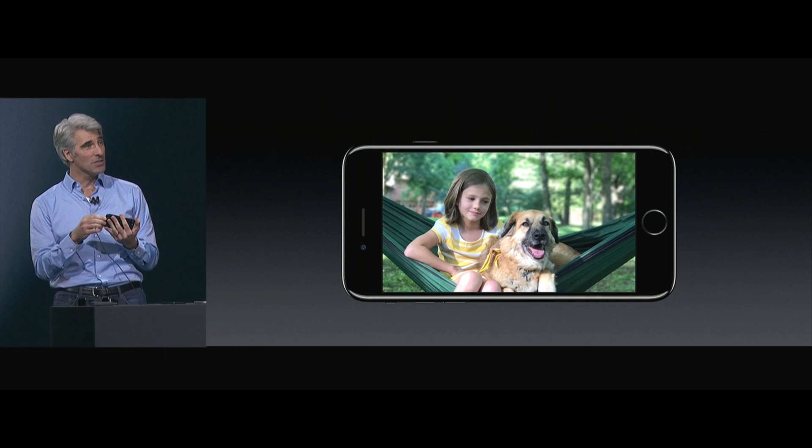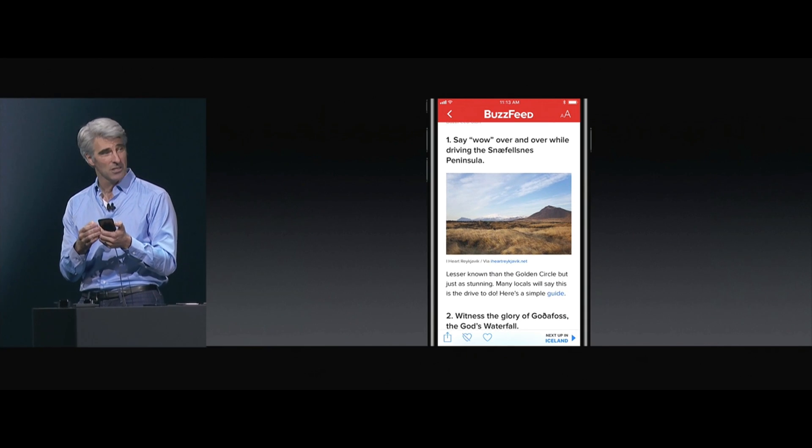What's great is I can also rotate my phone now.